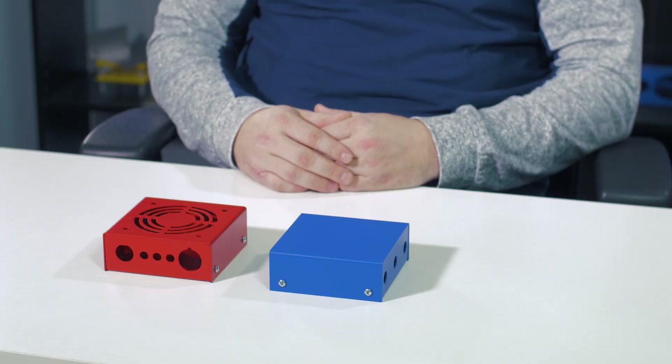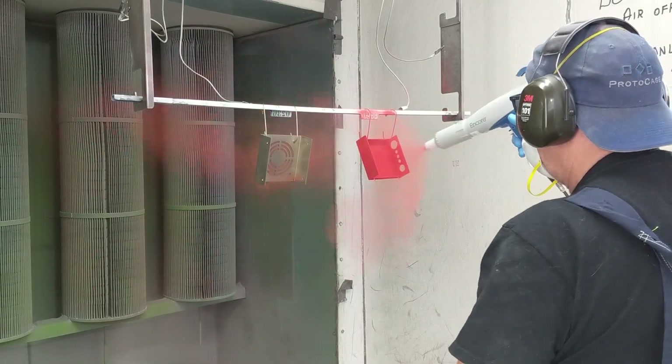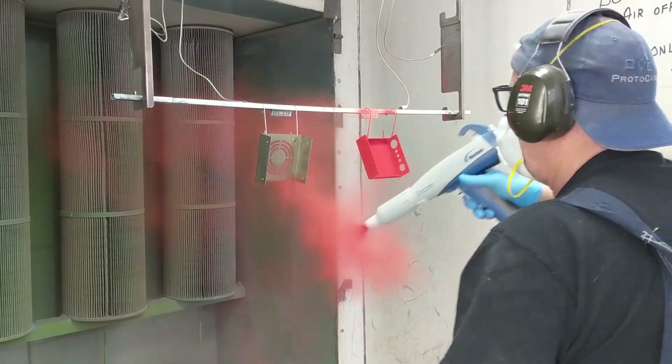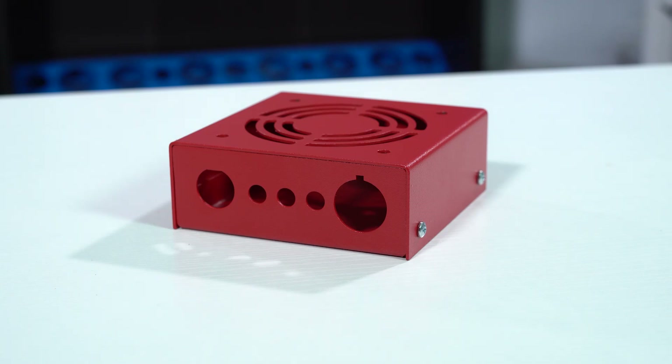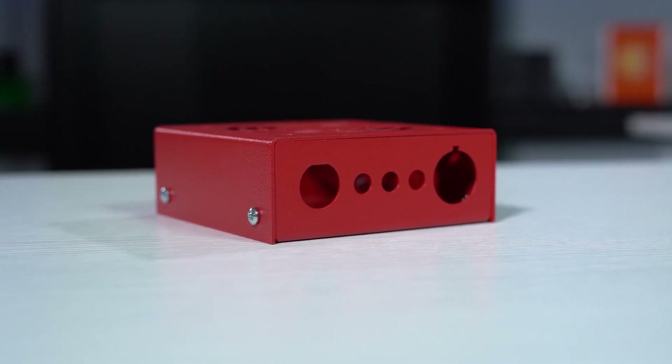The two most popular types of powder coat are polyester and epoxy. Each powder coat has its own advantages which I'll go over for you. Polyester powder coating is the most routinely used form as it provides excellent value. It has great impact, mechanical and chemical resistance.